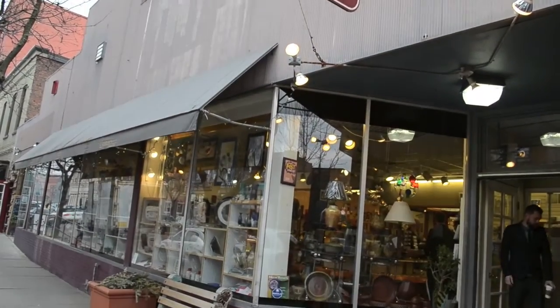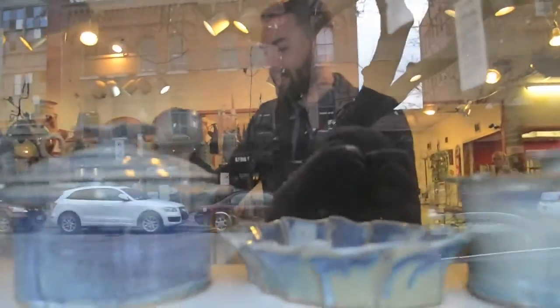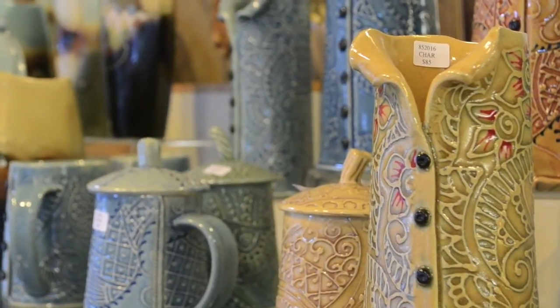This segment is brought to you by Eureka Crafts, located at 210 Walton Street in Armory Square, specializing in handmade treasures made exclusively by American artists.